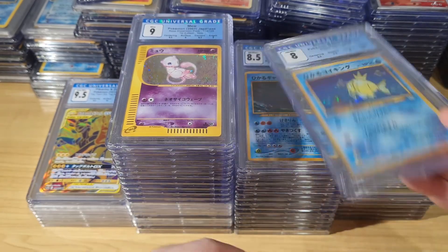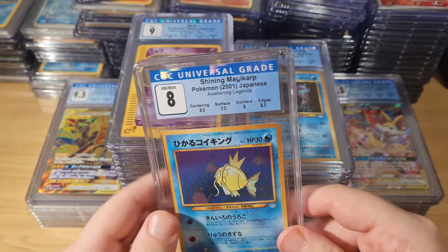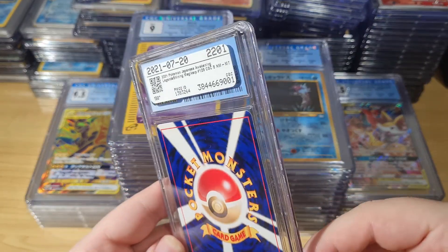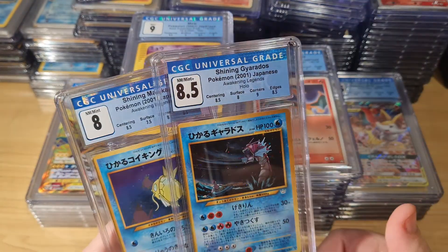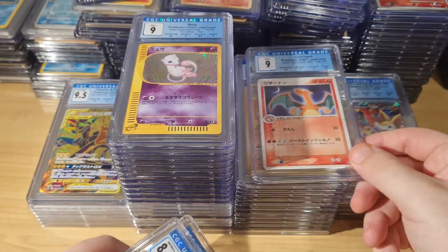Here's some stuff from PWCC. Some of this I bought there, and some I graded and sent there to hold. Now that I'm in a new location and it's really safe, I feel happy having a little bunch of stuff on me. Let's show off some stuff that I have at PWCC.